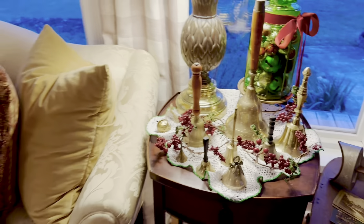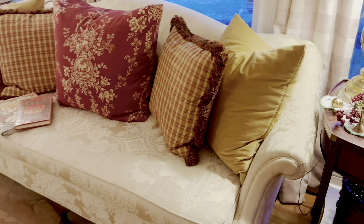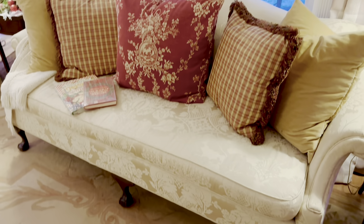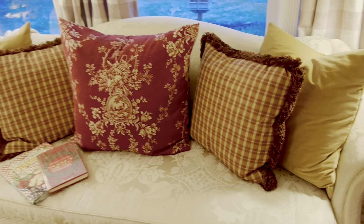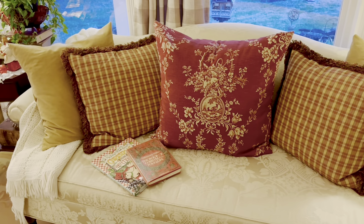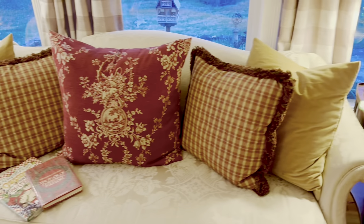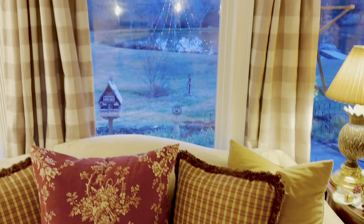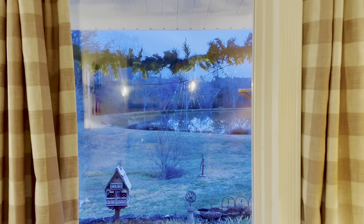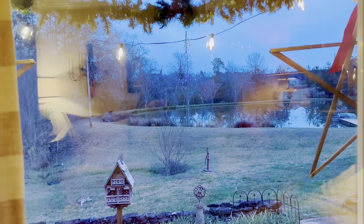The green glass jar is filled with jingle bells. On this sofa, I paired the Country House Toile with a plaid that coordinated. And if you took my fall tour, you may recognize those pillows — they also matched my fall decor. Outside the window, you can see a very large light tree that we put out over our pond. It is so beautiful at night — it reflects on the water and gives a double image.